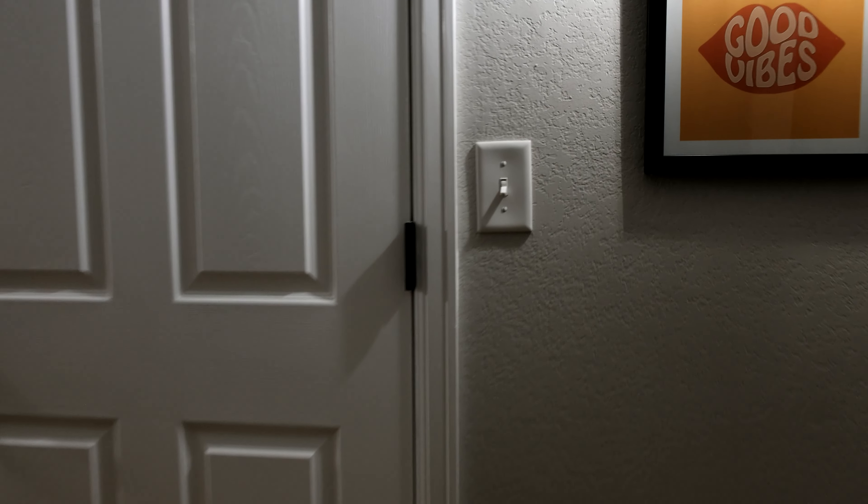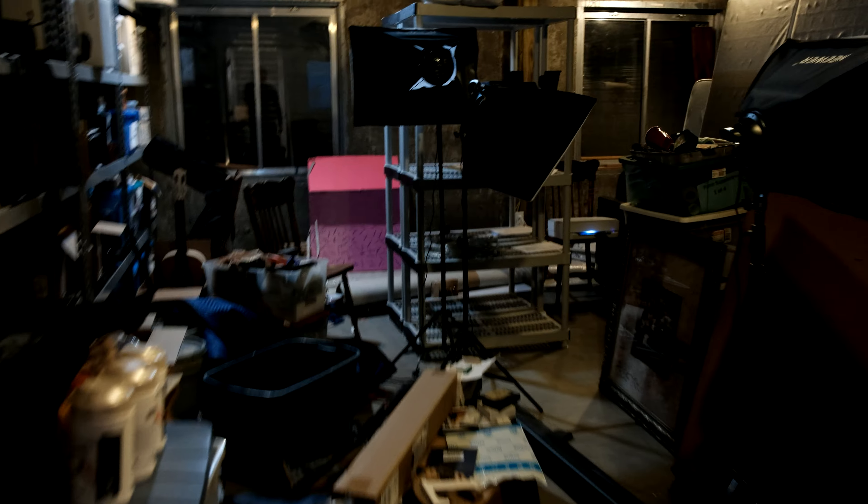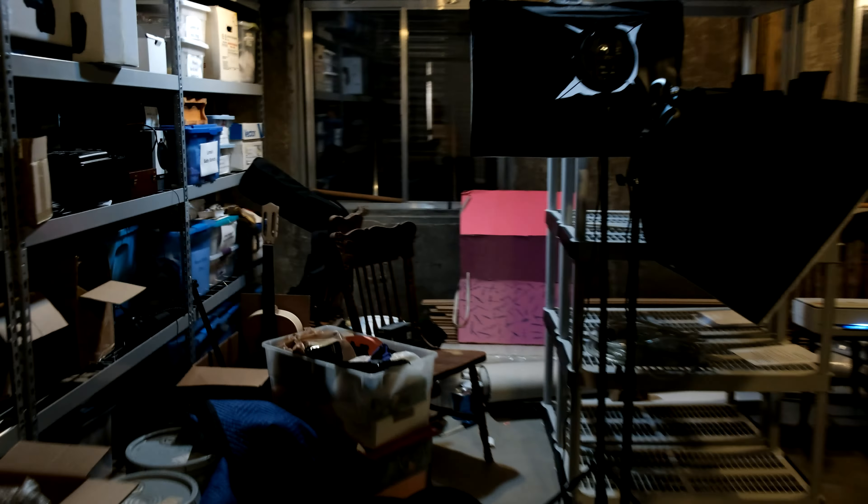We moved into this house in May of 2021, so it's been well over a half a year — there's no excuse why this storage room looks totally unacceptable.